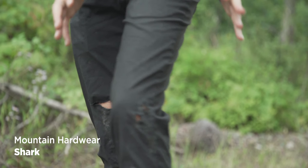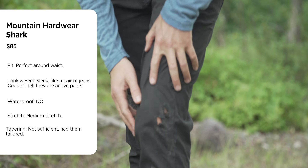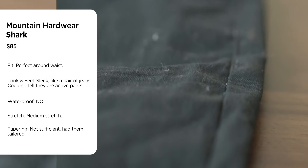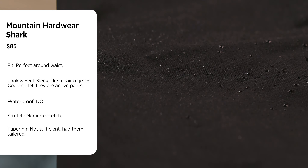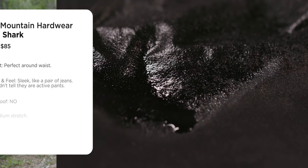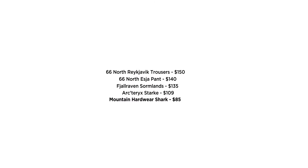The Shark is a bit stretchy — not a ton, but you can definitely hike with them. They're just ready for anything. They're not waterproof — and not just because of the crash holes. Price is about $90, which puts them on the low end of the group. If you can get them tapered, they're a really solid buy. Just don't crash on your motorcycle with them.